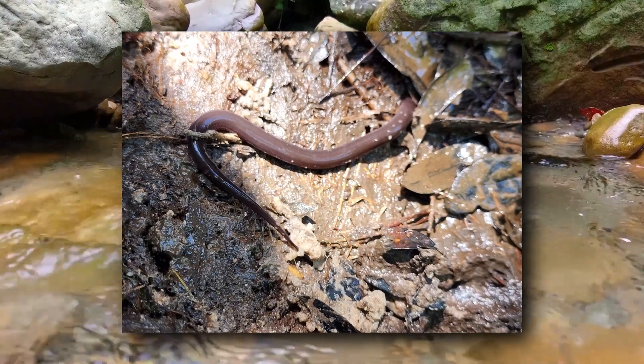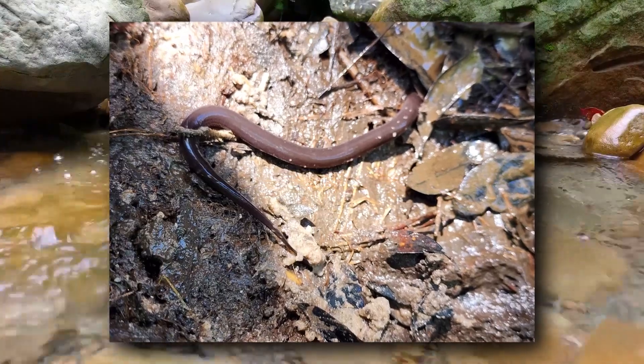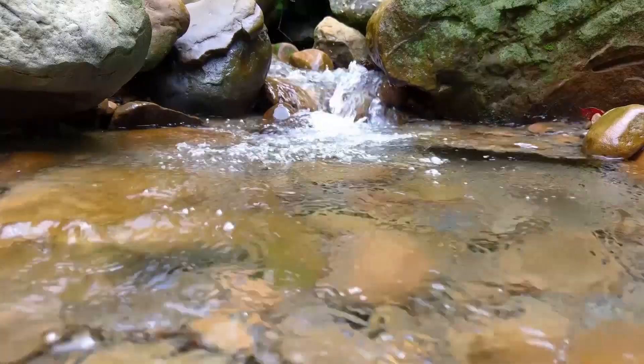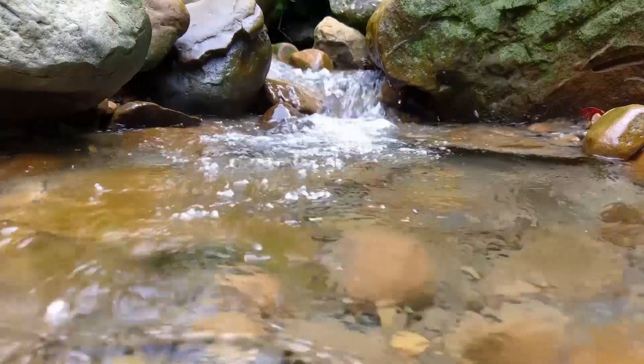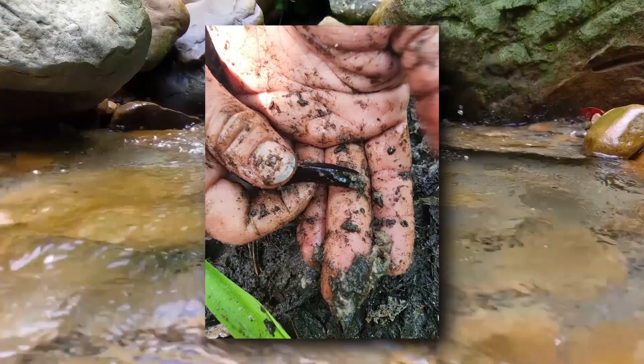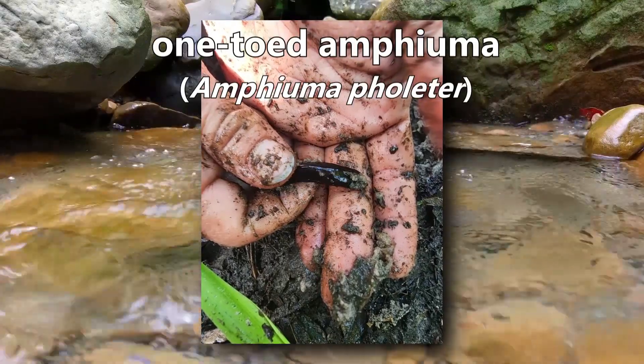This eel-like salamander is differentiated from its relative by the number of toes it has. This species has just a single toe per foot. Do you know what it is? It's a one-toed amphiuma.